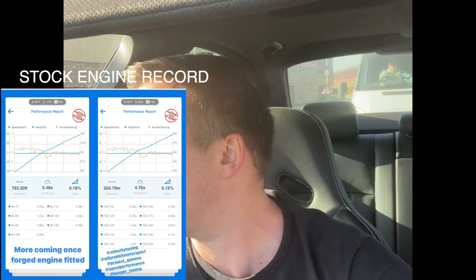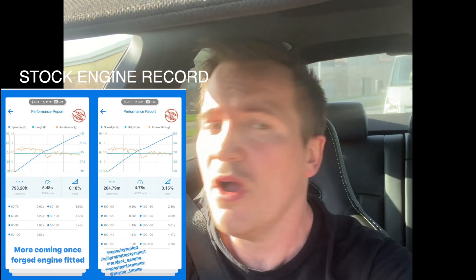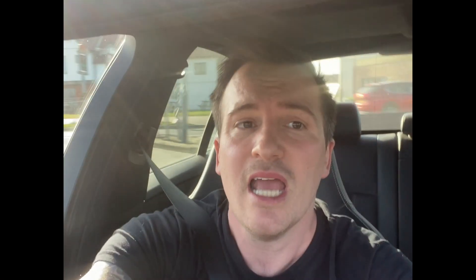I've just had the aircon topped up, which is basically me saying this engine's staying in. Since I did the last video on the old engine, I set the road record for 100 to 200 kilometers and 60 to 130 miles per hour. The 100 to 200 was 4.7 seconds and the 60 to 130 was 5.4 seconds. I did push on the engine quite a bit to do that, but it took it — fantastic.